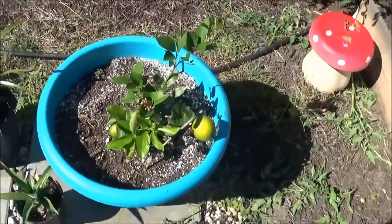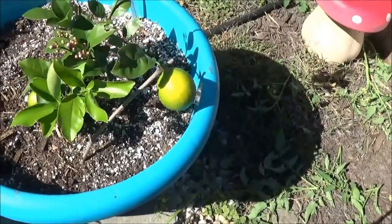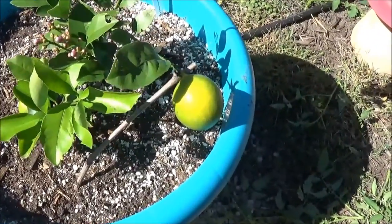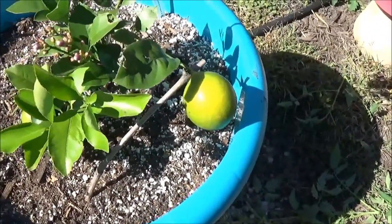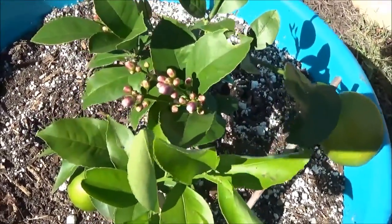Here's my Meyer lemon tree. You can see my lemons are still turning yellow, and I've got a couple of blooms also.